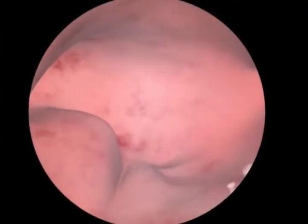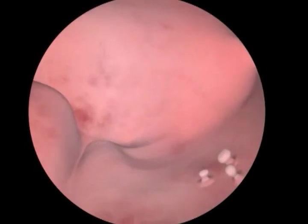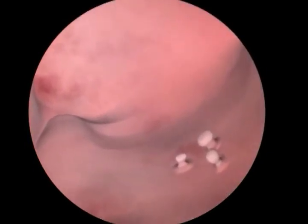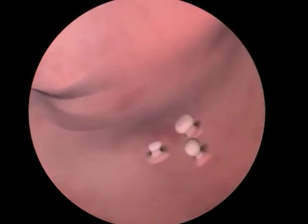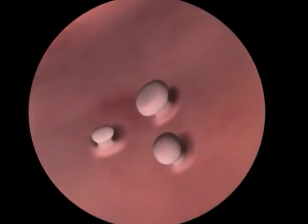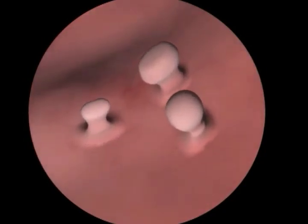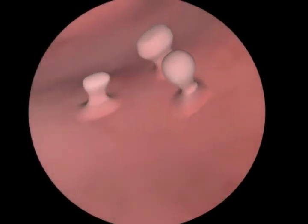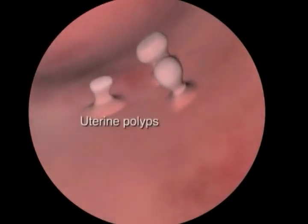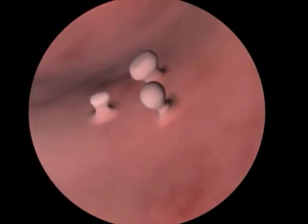A hysteroscopy is a procedure which allows your doctor to look inside your uterus using a small fine telescope called a hysteroscope. This procedure helps the doctor to find out why you have been experiencing abnormal bleeding from your uterus or why your periods are very heavy. It can also be used to discover if you have uterine polyps, fibroids or an abnormally shaped uterus.